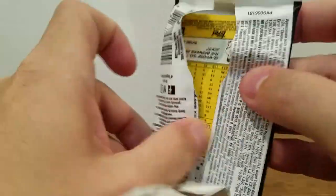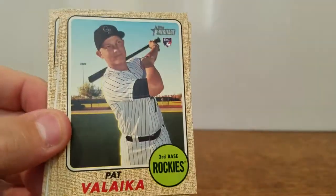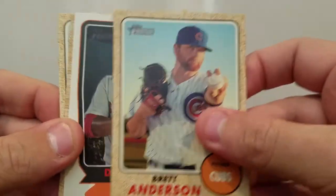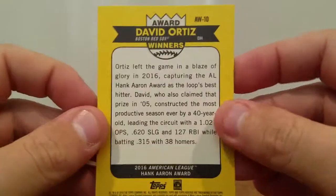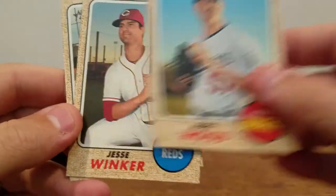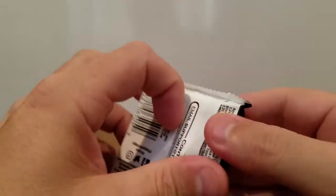Moving on. Let me know what you guys think — any big pulls, any big names? I know there's some Bellinger autos and things of that nature in this product. Pat Valaika, Austin Hedges, Brett Anderson, Award Winner David Ortiz insert, Blake Snell, Alex Wood, Jesse Winker Rookie, and Eric Thames.